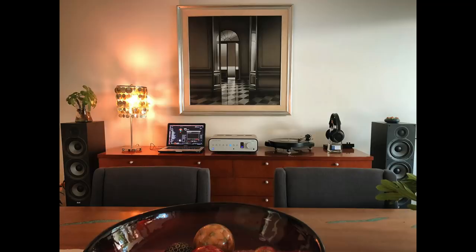Jose lives in Guadalajara, Mexico, and his entire system cost eighteen hundred and fifty dollars. He's running a Peachtree Nova integrated amp he got for six hundred and fifty dollars. The turntable looks like a Pro-Ject RPM but it's not — it was made by an engineer in Mexico City. The speakers are ELAC Debut F6.2s at $550. Headphones are Philips Fidelios and he's using a MacBook Pro to serve up tunes via Tidal.